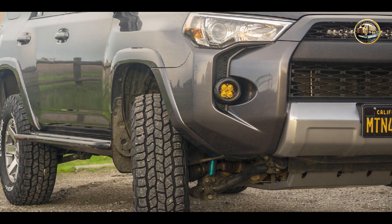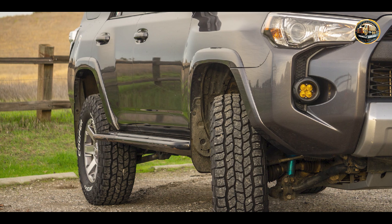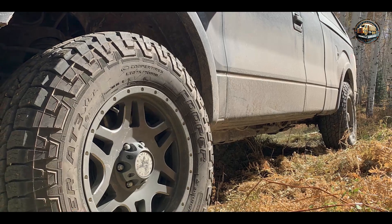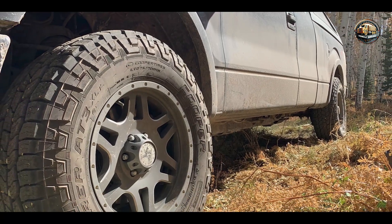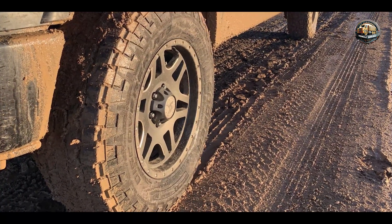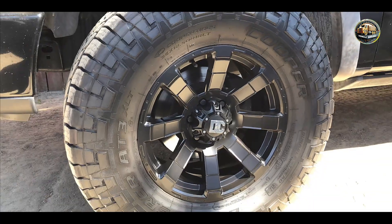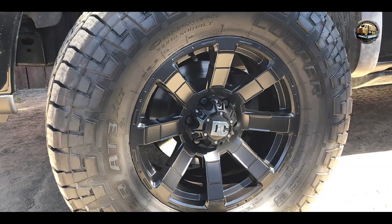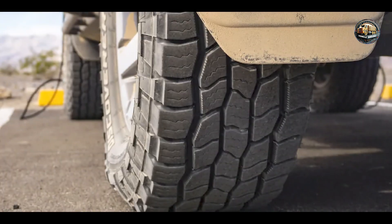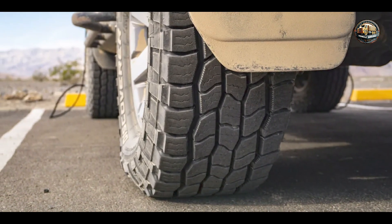This tire offers a balance of off-road capability and on-road comfort, making it an ideal choice for daily driving and weekend adventures. Its advanced tread design ensures superior stability and handling, even at high speeds. Whether you're exploring rocky terrain or navigating through urban streets, the Cooper Discoverer AT3 XLT delivers reliable performance in any environment. Its optimized tread pattern minimizes road noise for a quiet and comfortable ride, enhancing the overall driving experience.